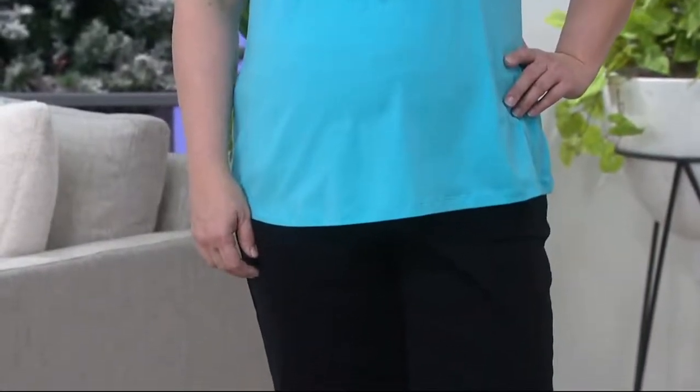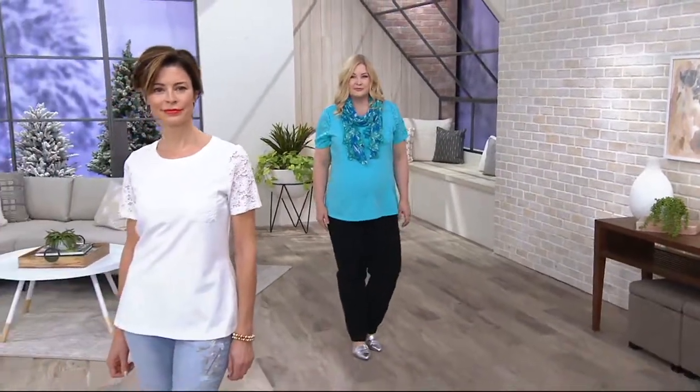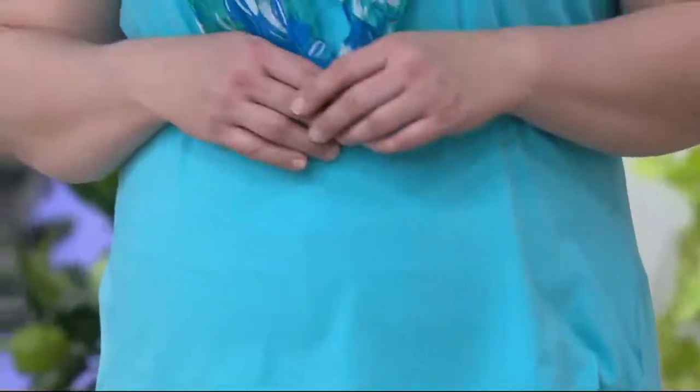We have a brand new color for you. The color that you see on Pam is the clear aqua blue, and then we also have it in the white, which is what you see on Anya right there.